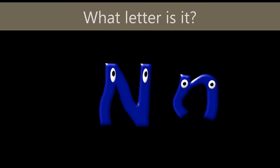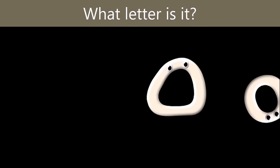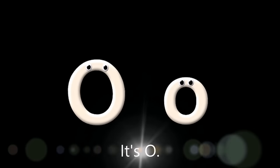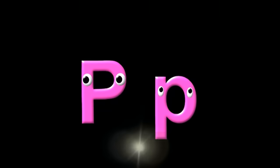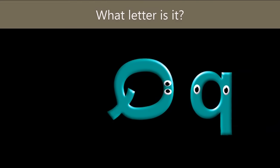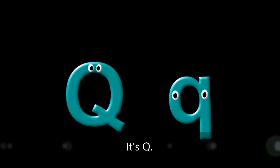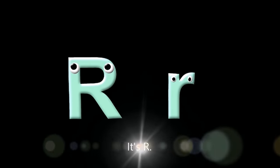What letter is it? What letter is it? It's P. What letter is it? It's P. What letter is it? What letter is it? It's P. What letter is it? It's P.